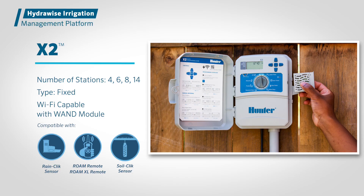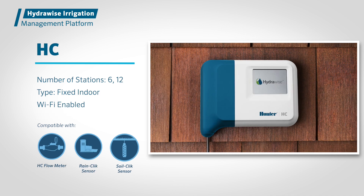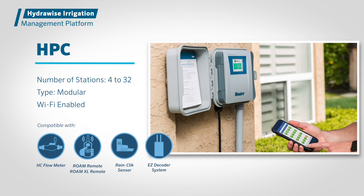Choose from a complete lineup of Hydrawise-enabled controllers to maximize water and money savings for projects of all sizes. The X2 controller with the plug-in WAND module comes fixed with 4, 6, 8, or 14 stations. The HC controller comes fixed with 6 or 12 stations. The HPC controller is modular from 4 to 32 stations and two-wire capable.